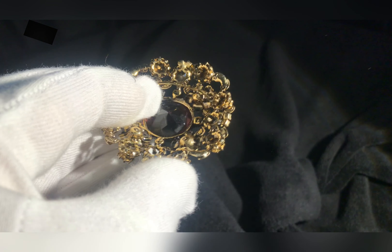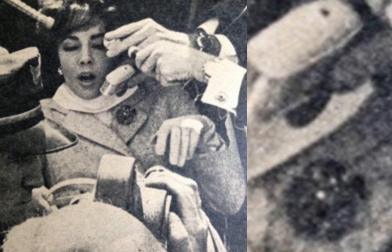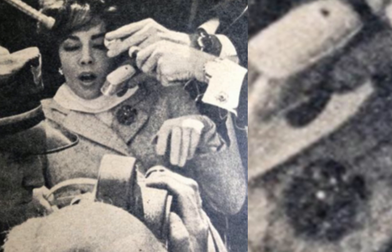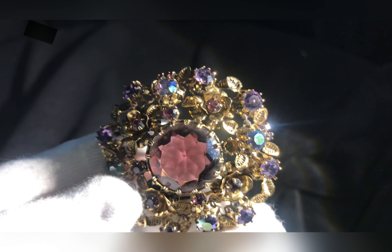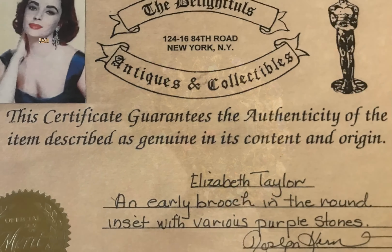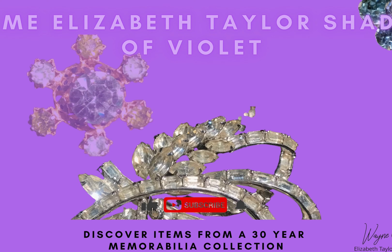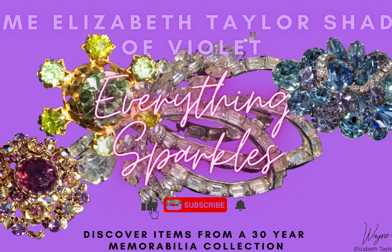Here, Elizabeth Taylor is wearing a brooch very similar, if not the same, as she leaves a London hotel in 1961 after a severe bout of pneumonia. This brooch was sourced from a place called Delightful's Antique and Collectibles in New York.